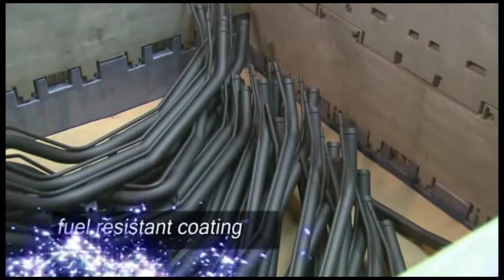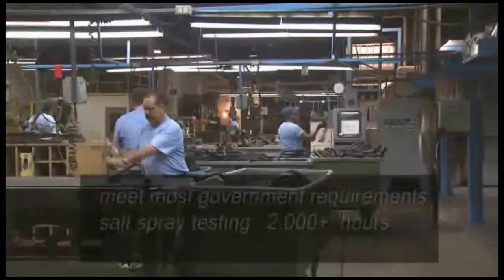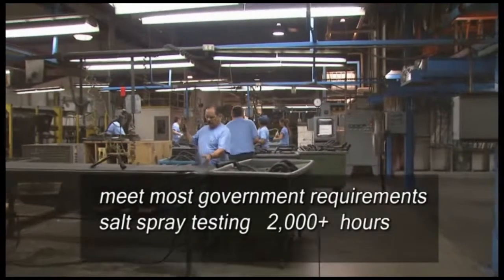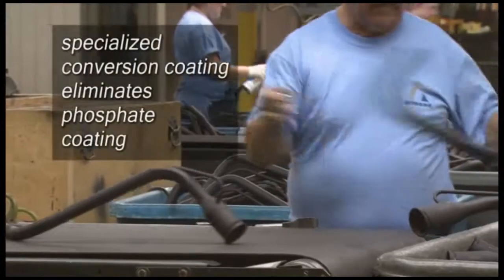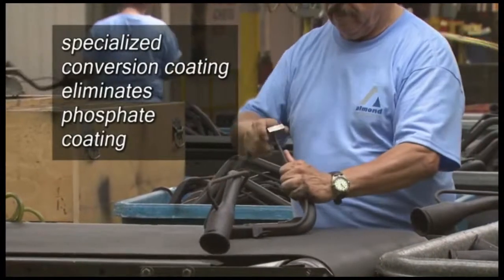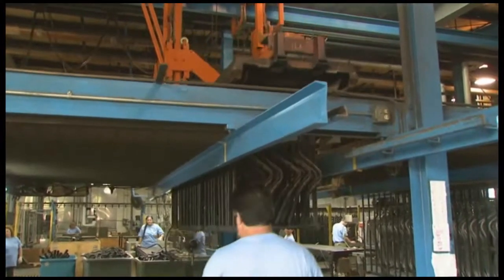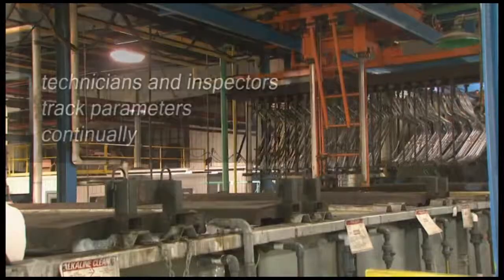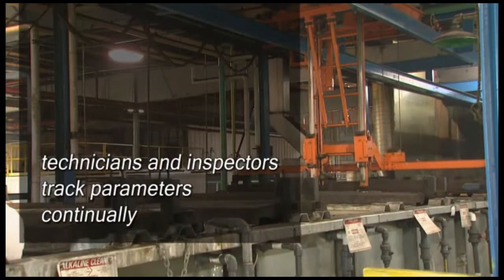Our newest technology applies a fuel-resistant coating for the automotive market. These coatings meet the most stringent governmental requirements and salt spray testing exceeding 2,000 hours. Employing a specialized conversion coating for pre-treatment, we eliminate the time and expense of a phosphate coating. This overhead hoist line has a tightly controlled process, monitored by full-time laboratory technicians and quality inspectors during all shifts, and enables immediate tracking of daily parameters.